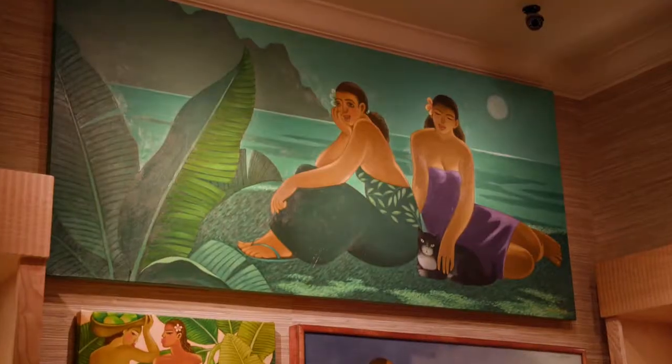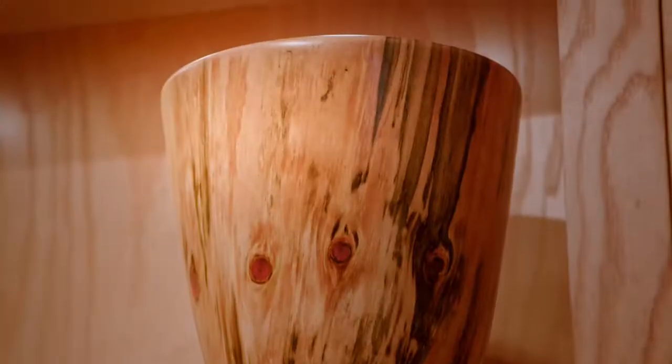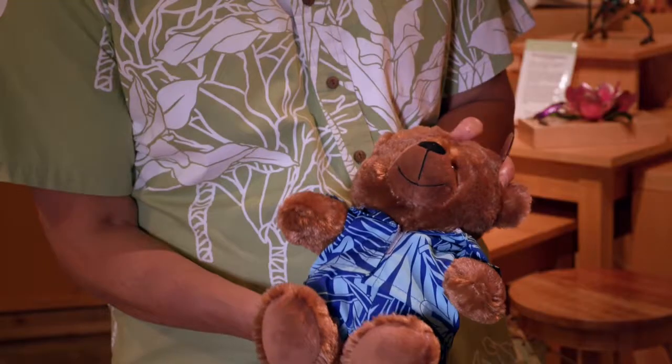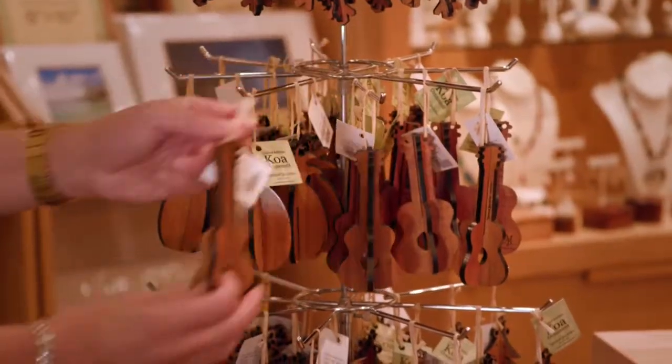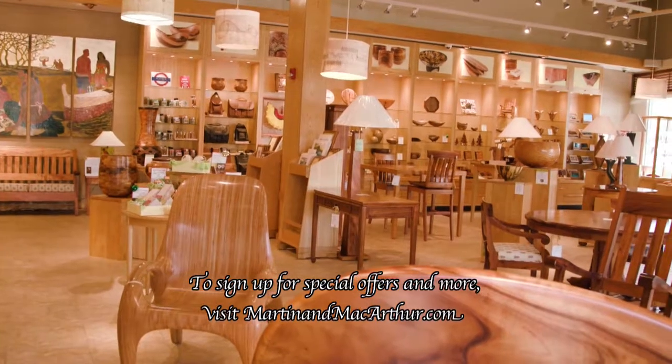2018 has been a great year for Martin & MacArthur. We've brought in a lot of new craftsmen and you're going to enjoy seeing their products in all of our stores. Next year is going to be even better — we're opening a new store in the Royal Hawaiian Hotel as well as an expanded shop in the Shops at Wailea. We look forward to seeing you there.